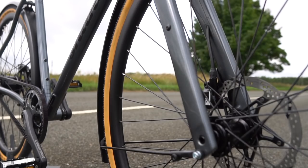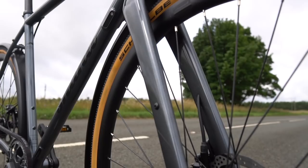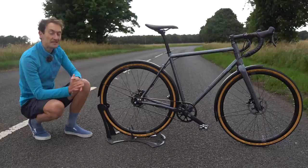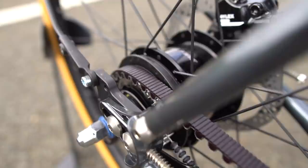Up front there's a nice beefy carbon fibre fork to give nice handling responses through city traffic and reduce the overall weight of the bike, with plenty of tyre clearance for the tyres fitted. Another really nice detail is the external threaded bottom bracket, which means you'll have very little issue with creaking or squeaking like a press-fit, and it's very easy to maintain at home with basic tools.